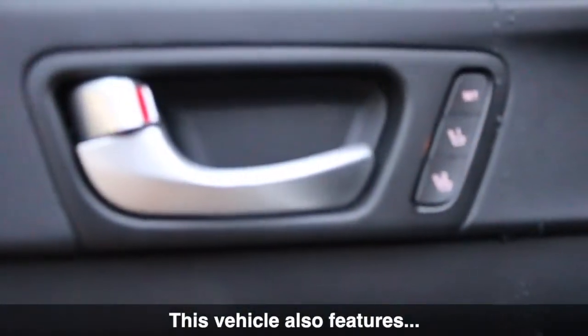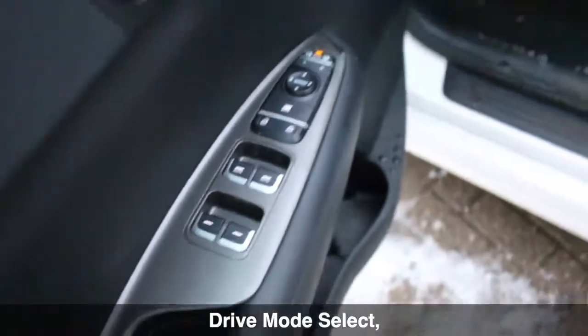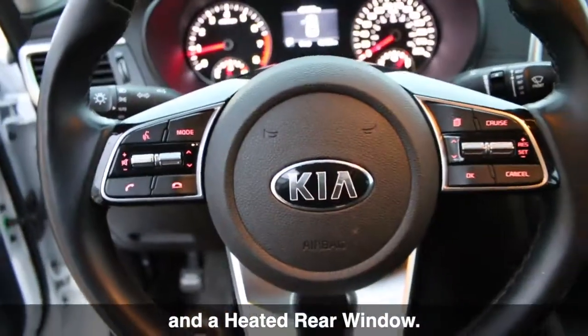This vehicle also features steering wheel mounted audio and cruise controls, drive mode select, air conditioning, and a heated rear window.